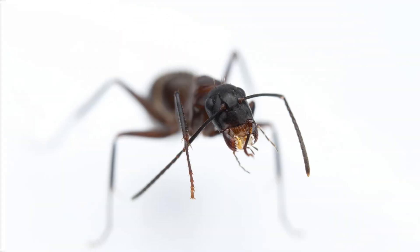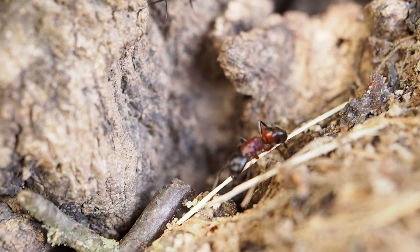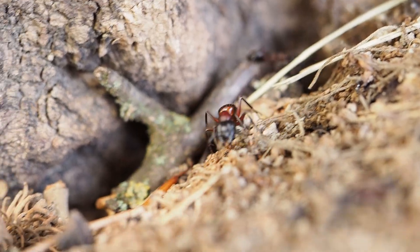Because of this, nanitics are weaker and smaller, but they take on every job: caring for the queen, feeding the brood, and foraging for food. Over time, as the colony grows and the queen has more help, new workers will be bigger, stronger, and better equipped to defend the nest.